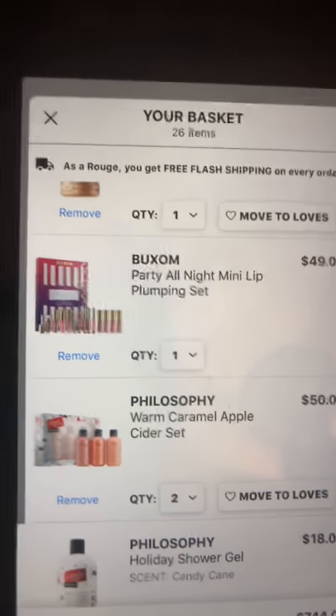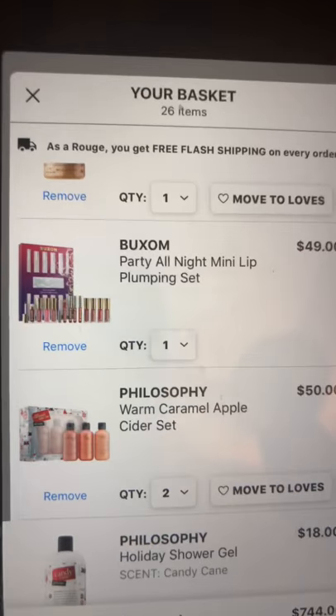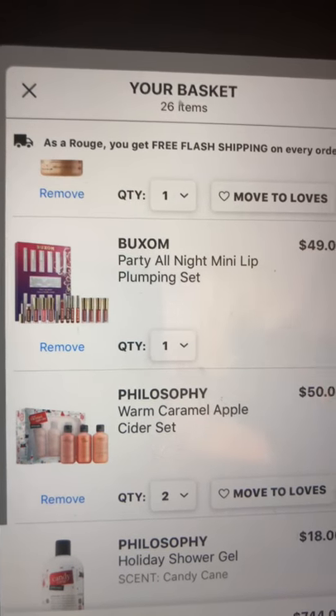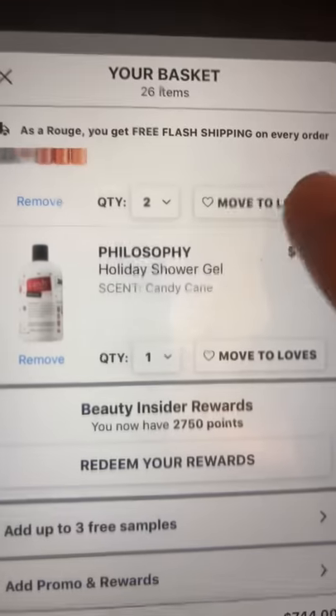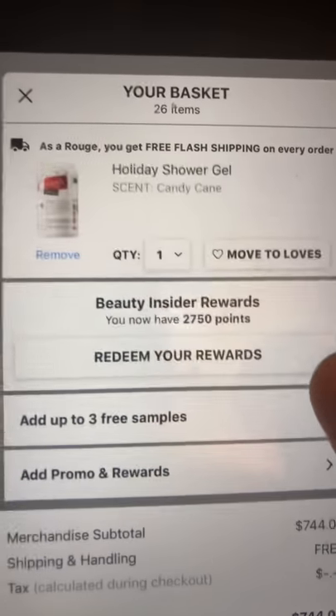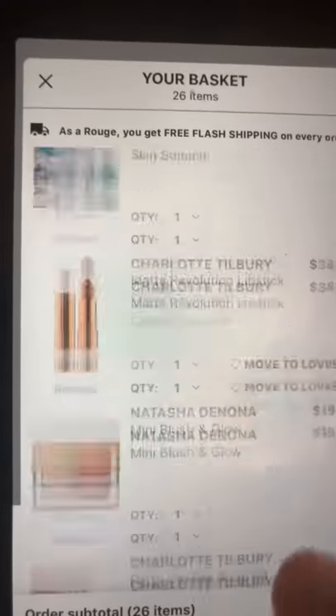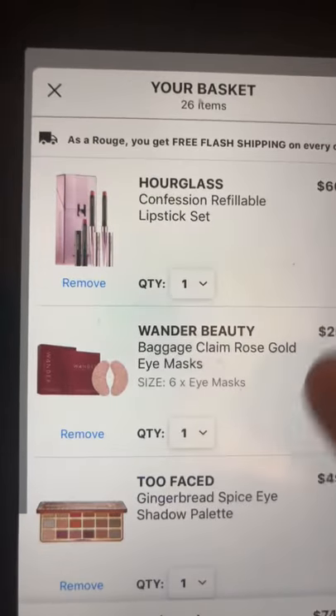I probably won't be able to get two, but I did put in the Philosophy Warm Caramel Cider shower gel set — that's a definite. Also the candy cane shower gel. And I think that's it for the 26 items — wow!